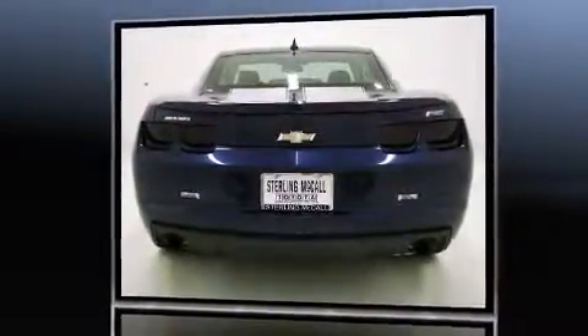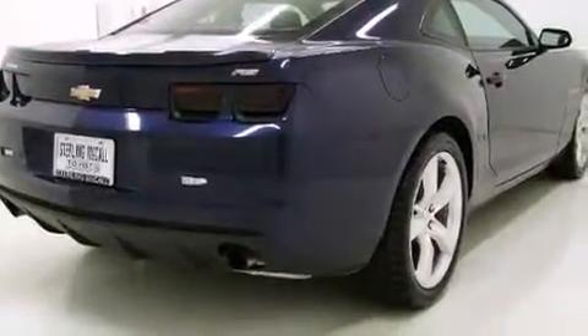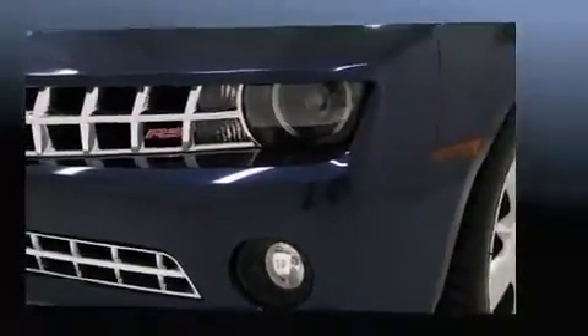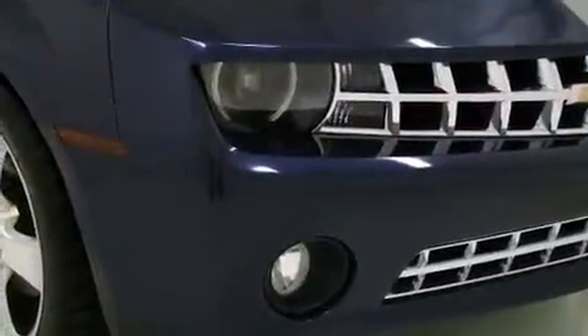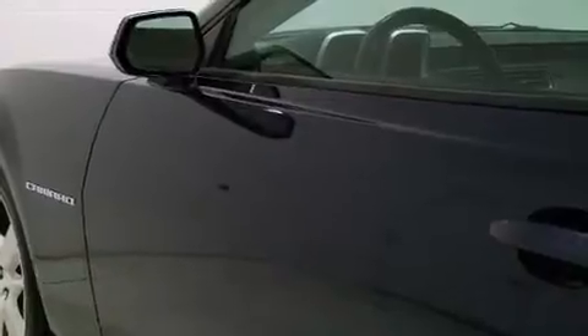Chevrolet prioritized practicality, efficiency, and style by including an automatic dimming rearview mirror, automatic dimming door mirrors, and leather upholstery. The unique heads-up display projects vehicle information onto the windshield, including speed, gear selection, and engine speed.